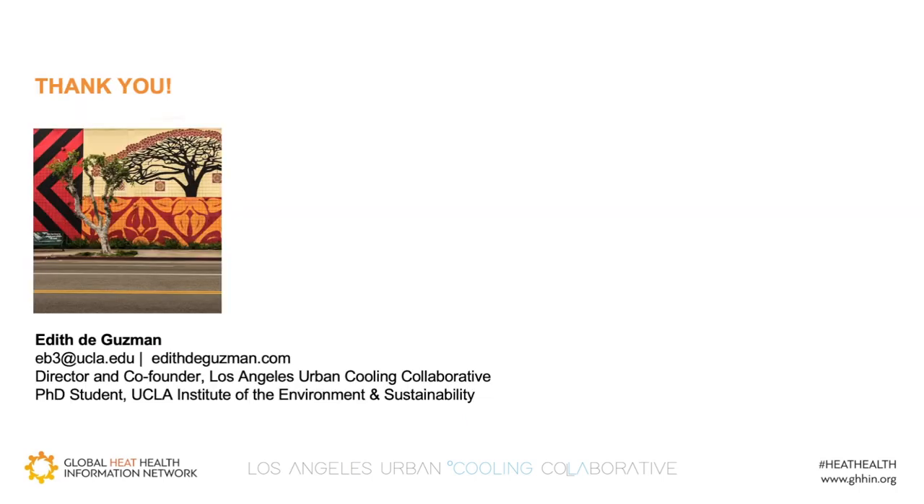With that, I'd like to thank the Global Heat Health Information Network for inviting me to speak, and I'd also like to thank each of you for your time and your interest. I look forward to the discussion. Thank you very much.